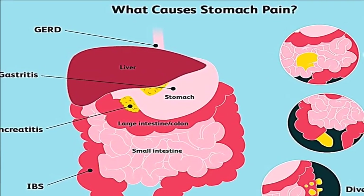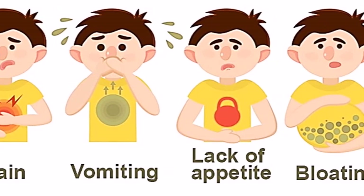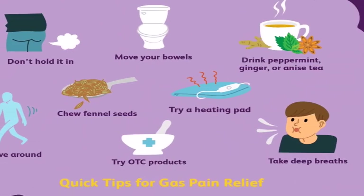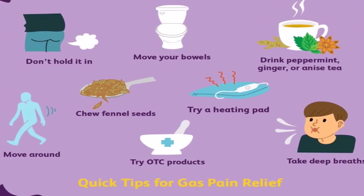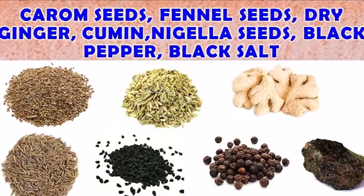It will improve the function of your stomach, help you to digest food better, and there will be a significant improvement in physical health. You can also make this herbal mix at home and use it when needed. Here are the ingredients you need for this mix.